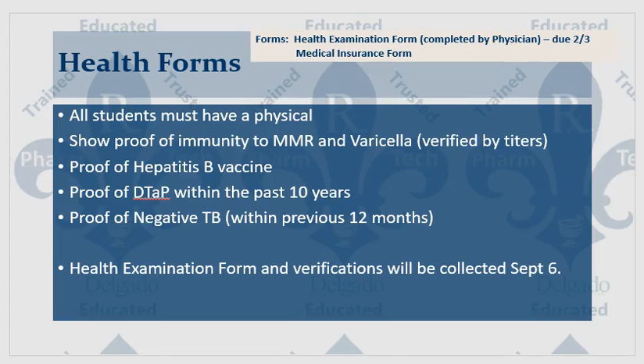In addition to the drug screen, you will also have to have a physical examination and proof of immunization for titers. These health forms need to be completed by a physician and are due the first Friday of February, which is February 3rd.